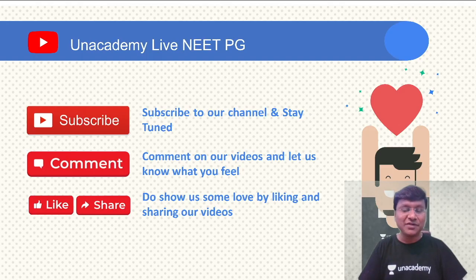If you liked this video, please press the like button and share it with your friends — it will be very useful for students appearing for NEET PG and FMG exams. Thank you very much.